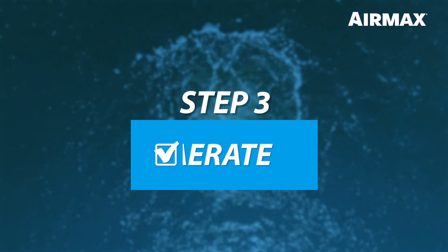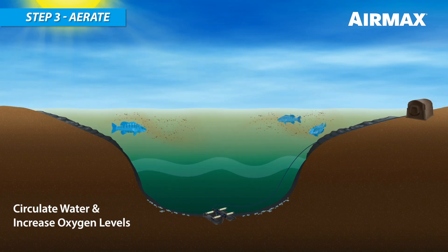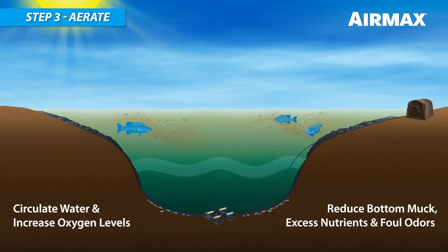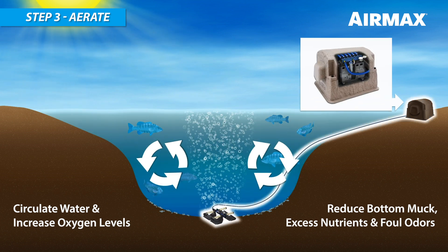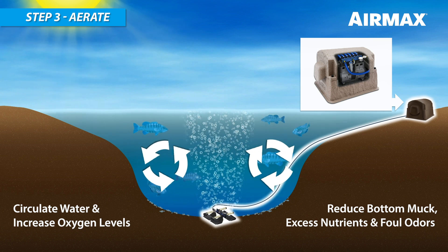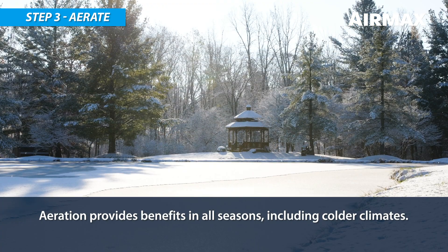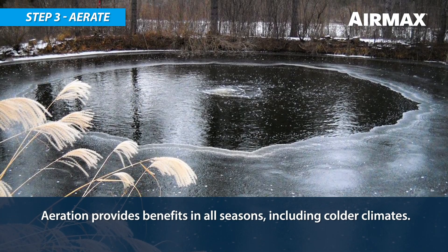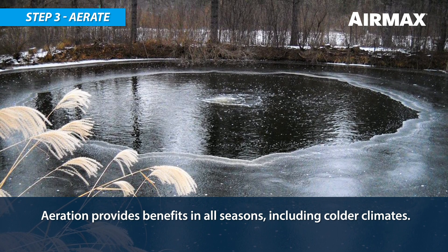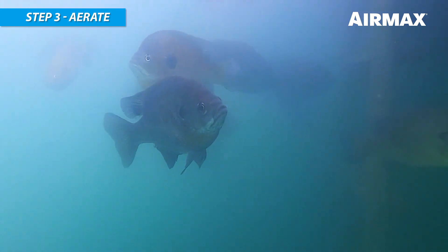Step 3: Aerate. Aeration provides circulation, increases oxygen levels, and eliminates water stratification. The AirMax Pro Air Diffuser circulates the water column with micro air bubbles produced by a silent air compressor located on the shore. AirMax Aeration may be used during all seasons. In the winter, the water movement created by the aerator forms a hole in the ice, releasing toxic gases and eliminating the chance for winter fish kills.